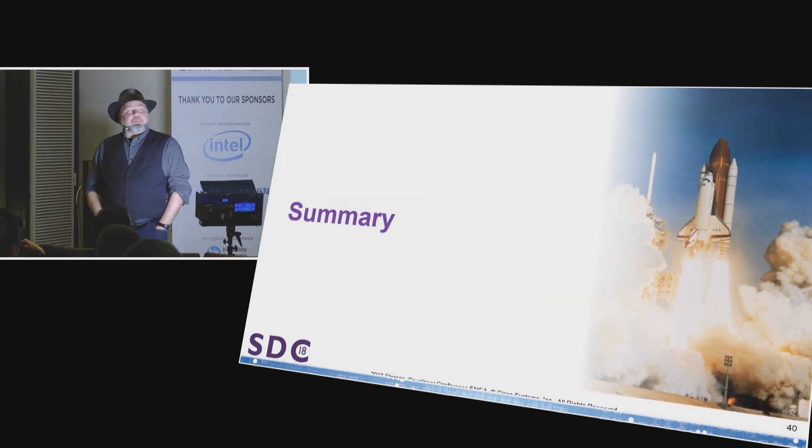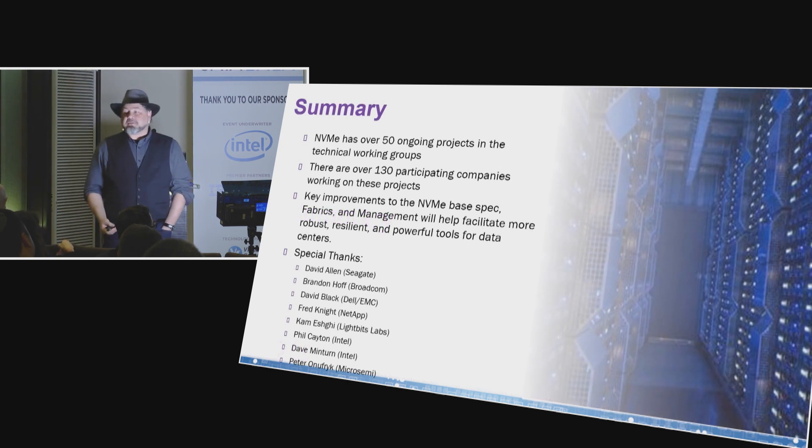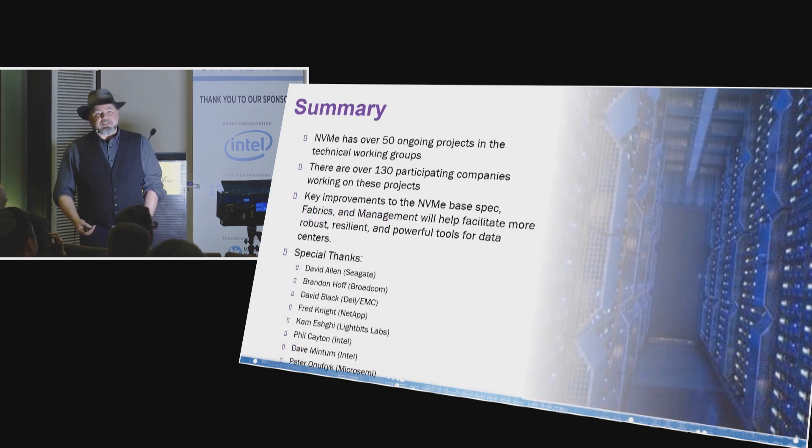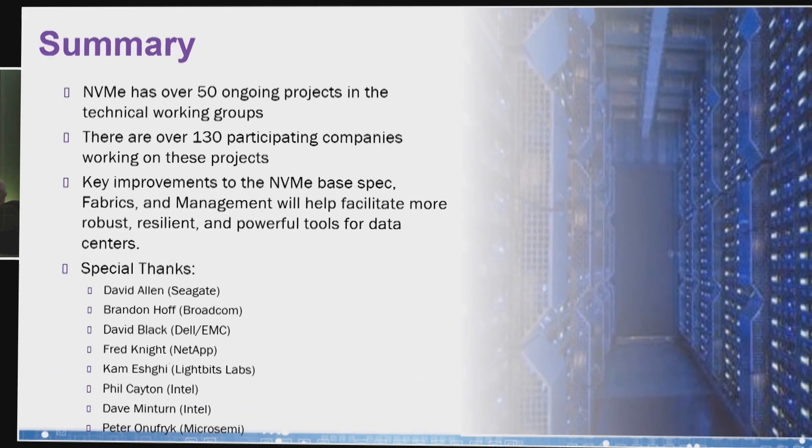We've got a lot of different stuff going on inside of the NVMe groups, and I've only really scratched the surface. We have key improvements to both the NVMe base spec, the management interface, as well as the fabrics, and they all tie in together — we can layer them as necessary. I want to thank you very much. I apologize for talking really fast; I tried to slow it down a little bit but I guess it didn't quite work.